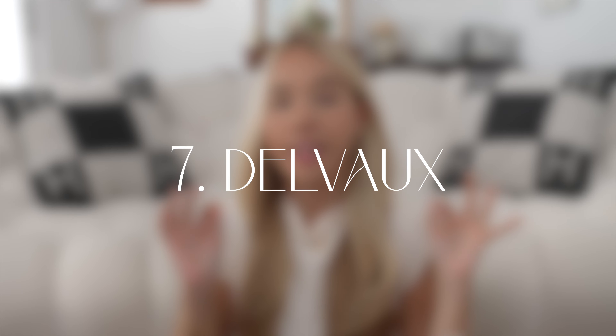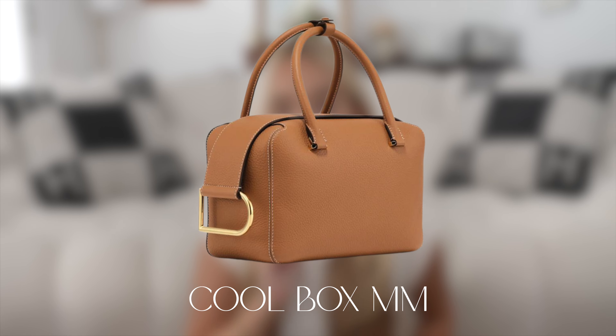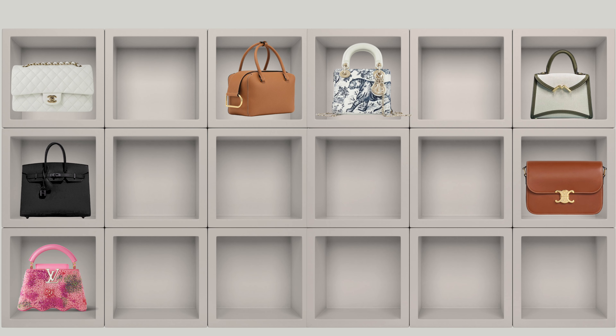Number seven is Delvaux, and while I've never seen this bag in person, I've seen videos and really like it — the Cool Box MM. I'd go for a bigger size to fit quite a lot. I love the shape and the opening, but more than anything I love Delvaux's quality and leathers. It's a low-key bag — the only giveaway is the D on the buckle — and the strap is adjustable and removable, which I love.